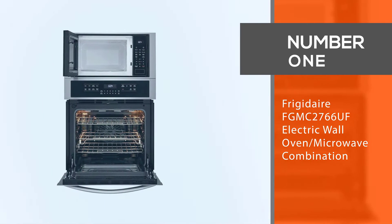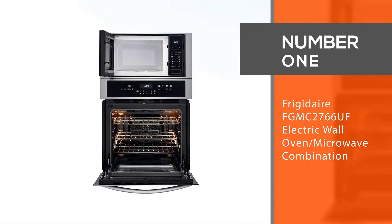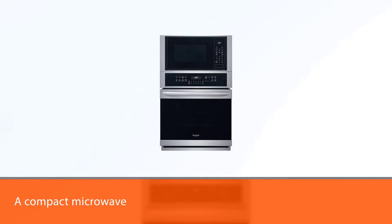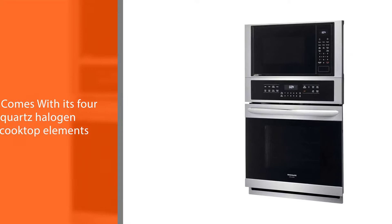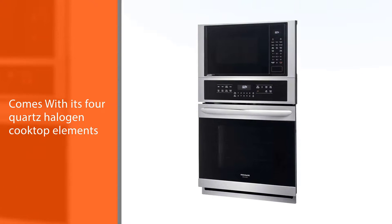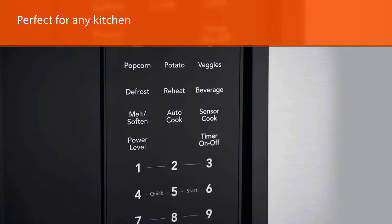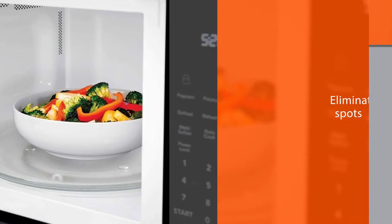Number one, most popular: the Frigidaire FGMC2766UF Electric Wall Oven Microwave Combination. The Frigidaire 27-inch combination oven has the reliability and efficiency of a large conventional wall oven as well as a compact microwave. With its four quartz halogen cook-up elements, this microwave combo is perfect for any kitchen.